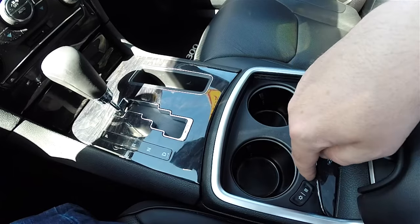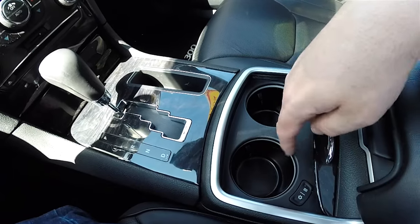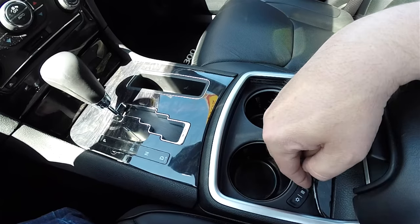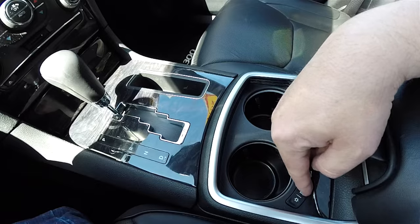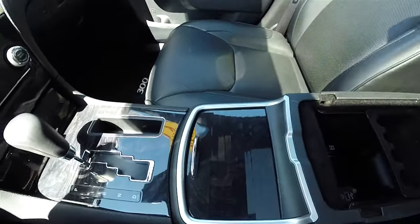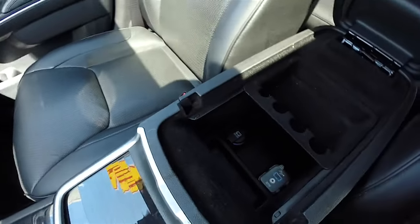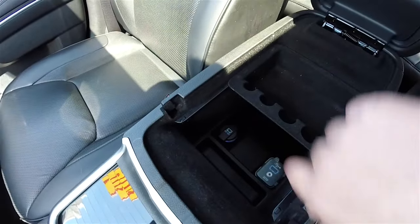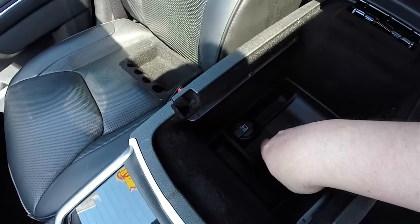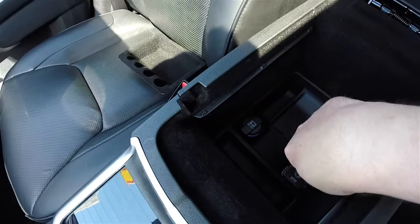To turn off, just press that button again. To heat the cup holders, the ring will illuminate red and your cup holder will heat to approximately 155 degrees. Inside you have storage in your center armrest with a removable tray. 12-volt power point and connect inputs for auxiliary and USB.